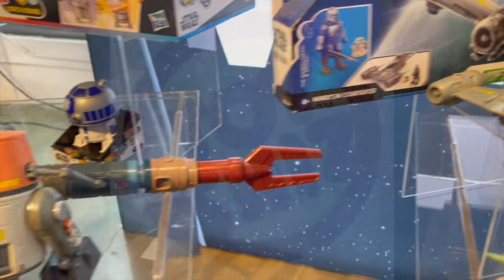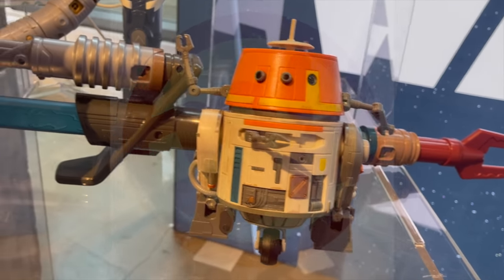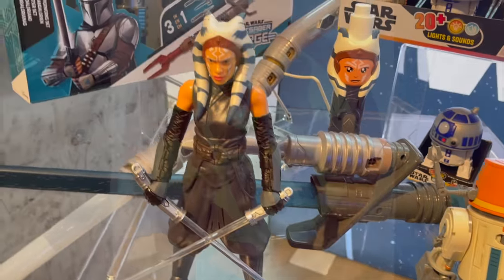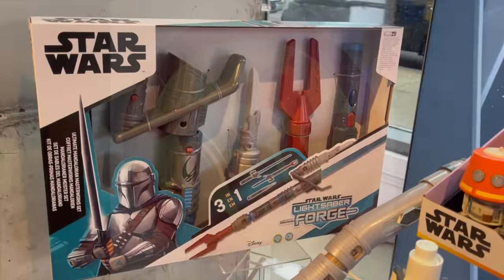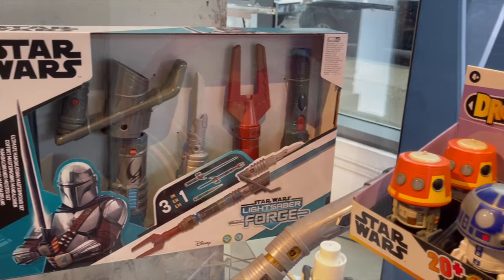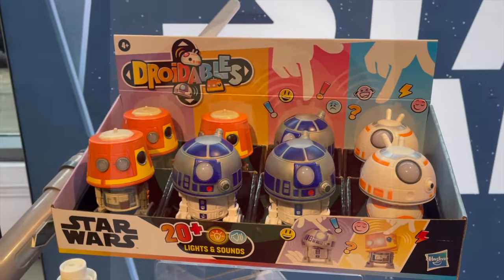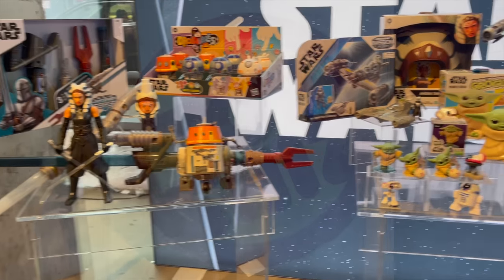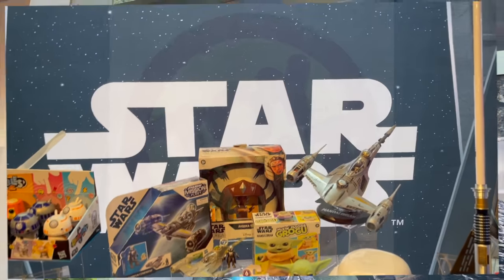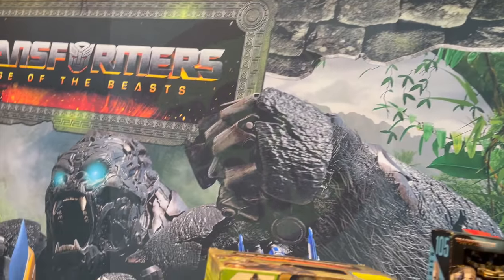A lot of this stuff we've already seen — it was kind of Hasbro's way of filling a fall Toy Fair. Many companies felt thrown to the wayside with a fall event, since Toy Fair is usually around February or March and shows everything coming out for the year. Hasbro has revealed a ton of stuff lately — from HasCon to San Diego Comic-Con to fan events on their YouTube channel — so honestly, this was the bare-bones minimum, with maybe a few things we hadn't seen.